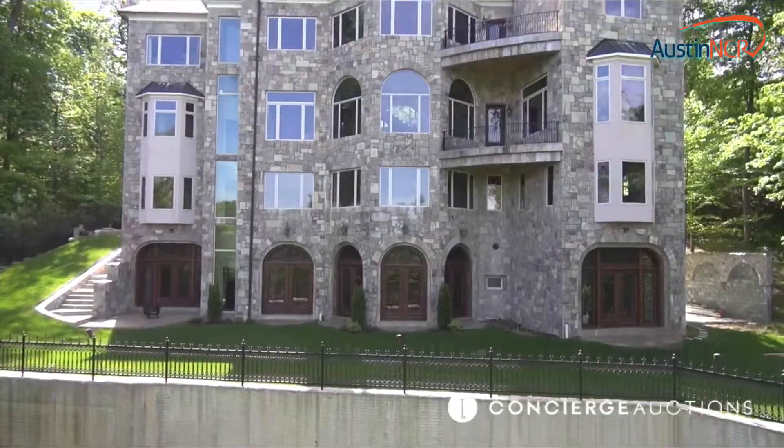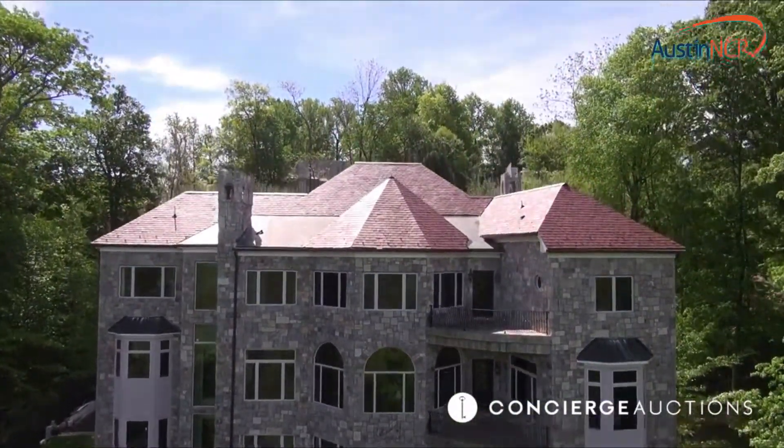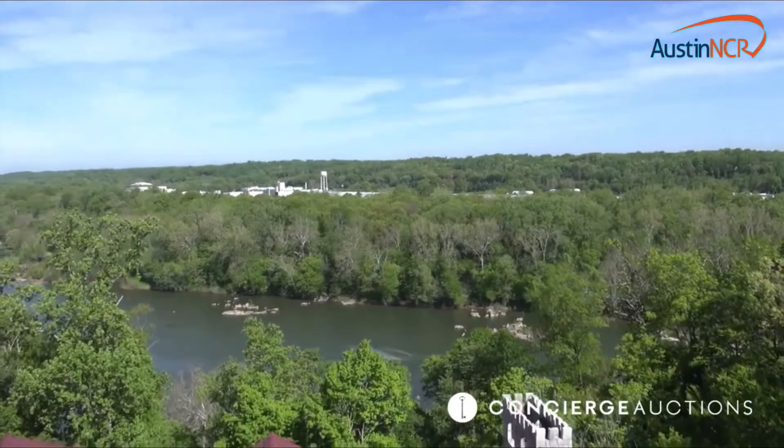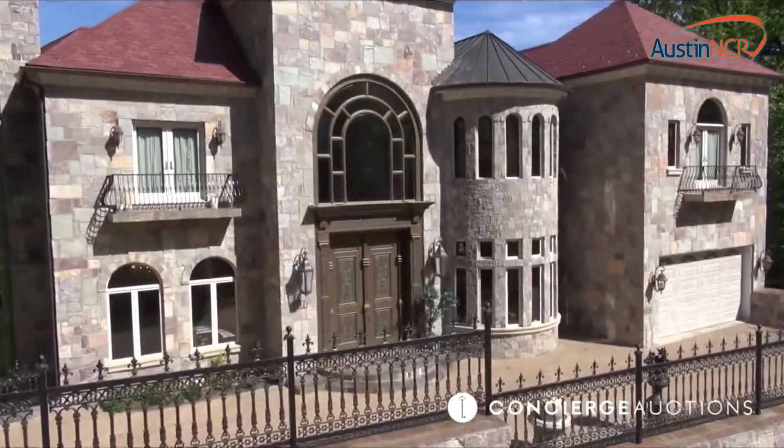All four levels of the home boast breathtaking views of the Potomac River. The access to the river — kayaking, fishing — you can have these activities from your backyard. And the natural beauty continues inside.